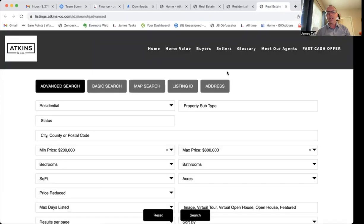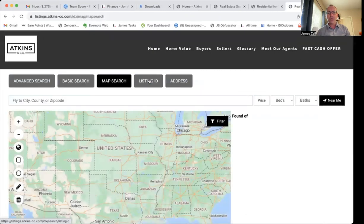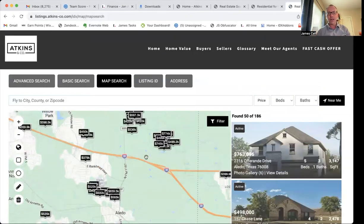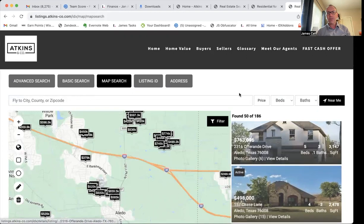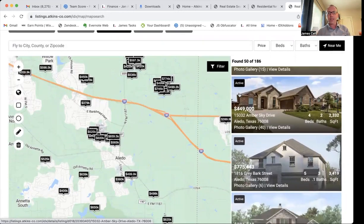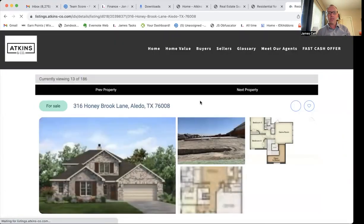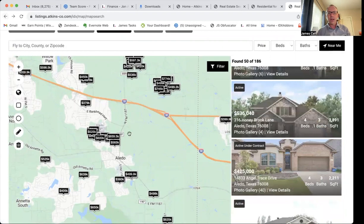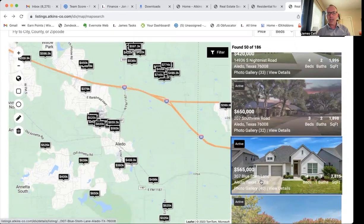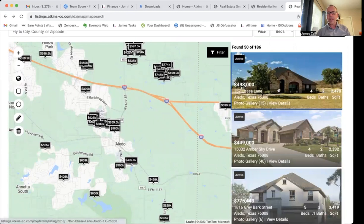The last thing I want to show you is when you come to their searches. This is a regular search, but if you go to the map search, you can see it's going to zoom in — they're using our zoom map search template. It zooms into the Aledo area and shows all these properties with the property listing over here on the side. This is on my laptop, so on a desktop it's going to give you a lot more screen. As you look at these properties, you can quickly click and look at any of them. If I click on one of these, it brings me down to that property — say I want to see this one out on the country road there.